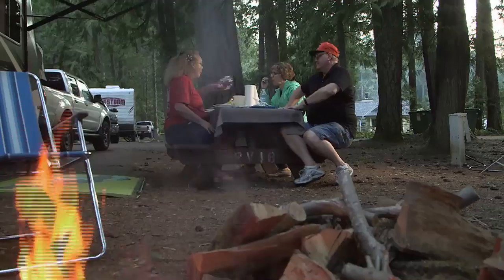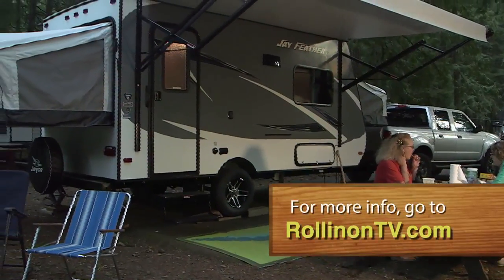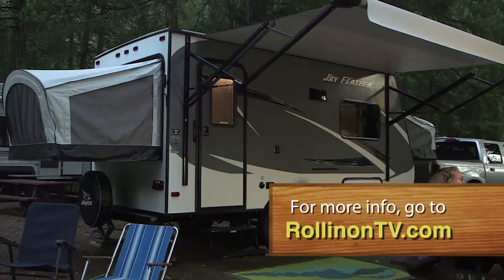Easy towing, parking, and campsite setup, plus a comfortable level of back-to-basics camping simplicity, are hallmarks of the 16 XRB. It's a worthwhile contender in the ultralight trailer arena and is definitely worth a detailed look if shopping for this class of RV is on your agenda. For more information about the Jayfeather 16 XRB, log on to our website at rollingontv.com.